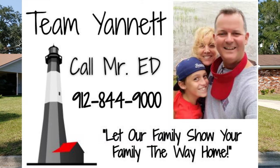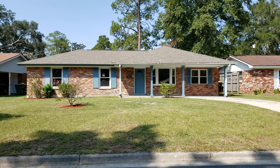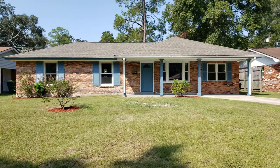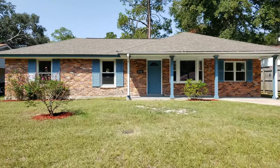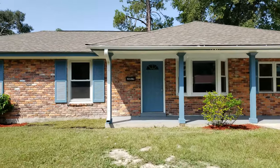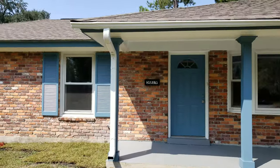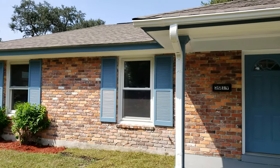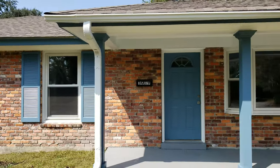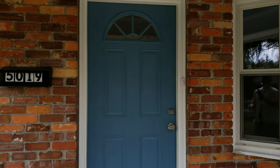Hey everyone, Edunette here at 5019 Greenway Lane in Savannah. We are right off of Durin, right down the street from the Food Lion, Christie's, and the Parkers. This is our newest listing — it's a four-bedroom, two-bath, approximately 1,300 square feet. The house was just redone with a new roof, new windows, and new AC. Let's go inside and check it out.